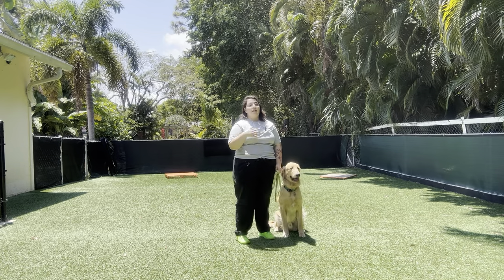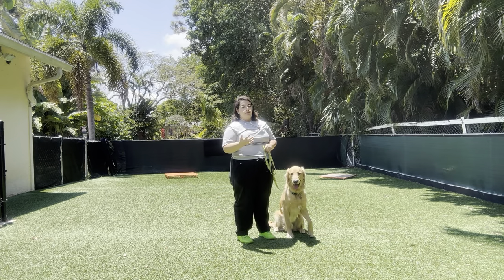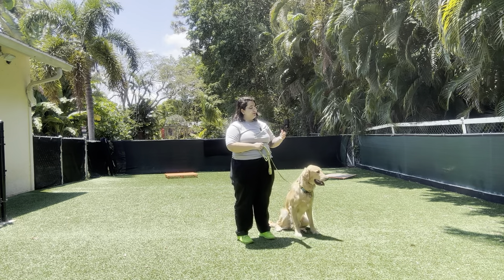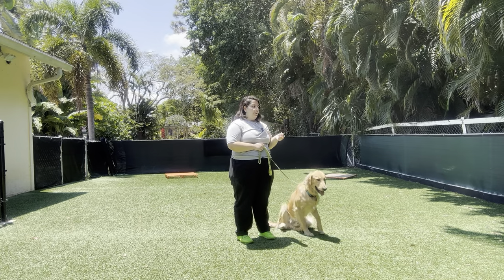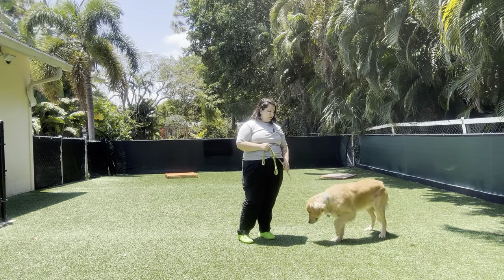Walking outside is a lot more difficult than walking in an enclosed area because there's a lot of distractions that we can't control. There's lots of outside noises, lots of things on the ground providing pickup, but we still want to make sure that he's able to do so because this is where the majority of his exercise is going to happen.